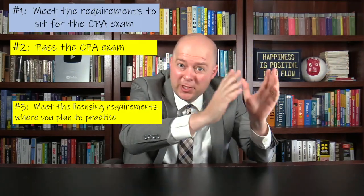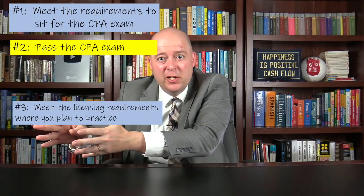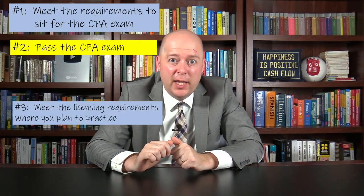Note that the requirements to sit for the CPA exam and the requirements to be licensed in a jurisdiction are different for each state. There are 55 jurisdictions in the U.S., including the 50 U.S. states, Washington D.C., Puerto Rico, Guam, the U.S. Virgin Islands, and the Northern Mariana Islands. It's important that you check the requirements for your specific jurisdiction, so I put a link in the description section below where you can find information for each jurisdiction.